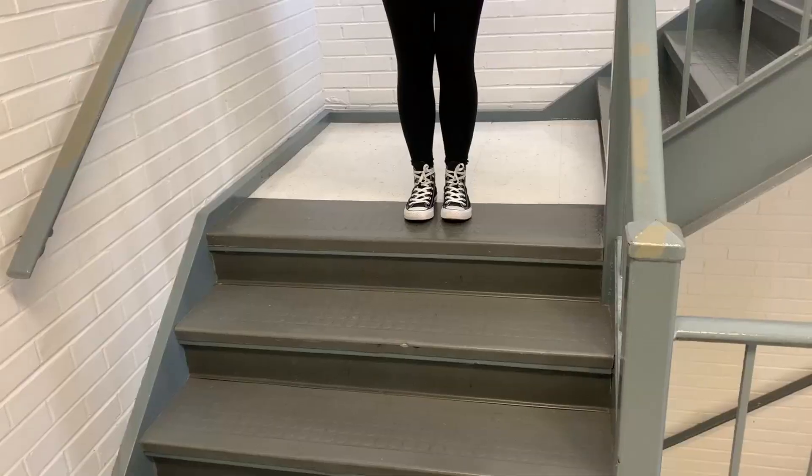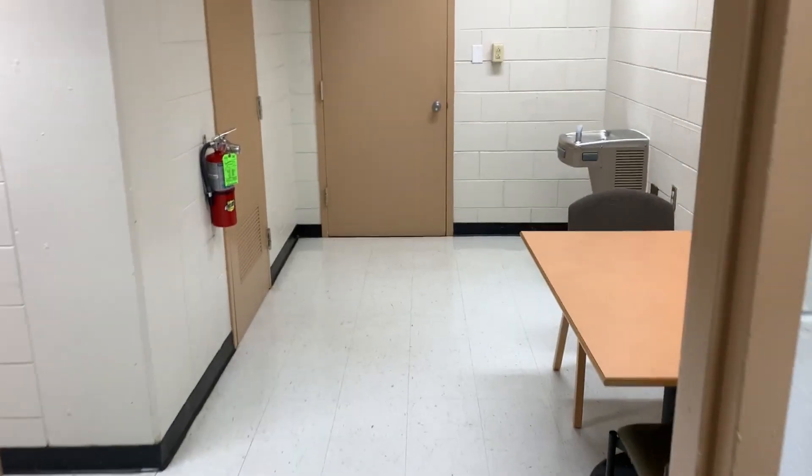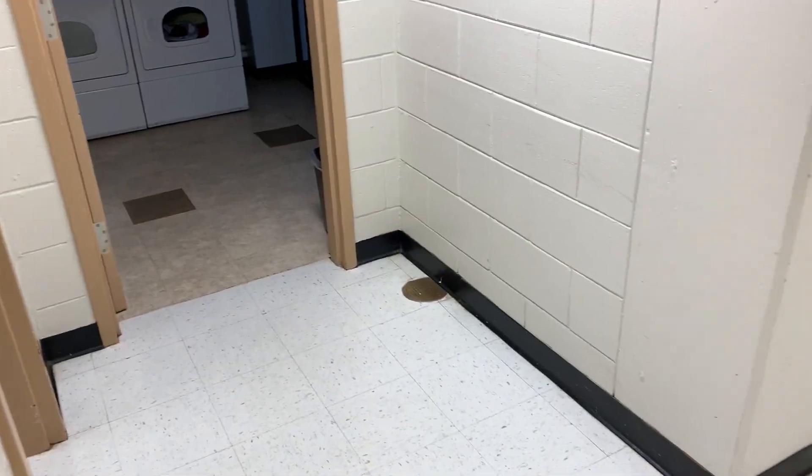Hello Austin Peay residents, I'm here to explain the proper procedure in the event of a tornado emergency. Specifically for Harvill Hall, our locations are the bottom of the stairwell and the room leading in to the washroom and the kitchen.